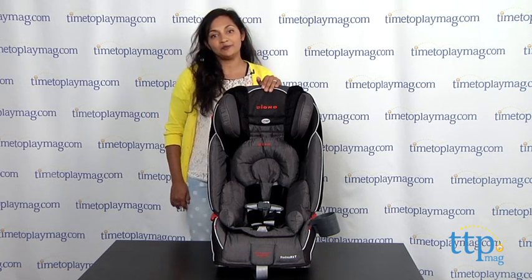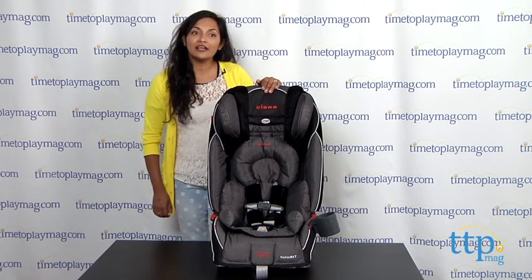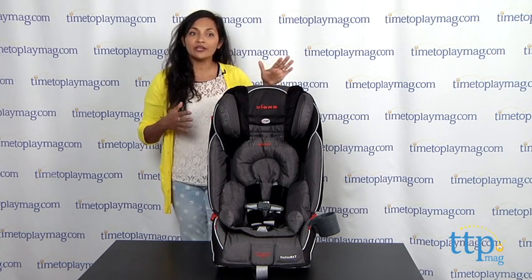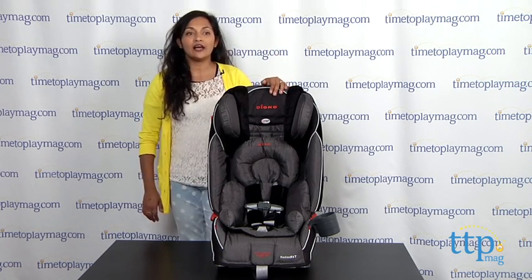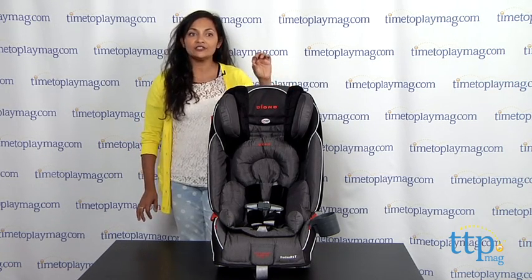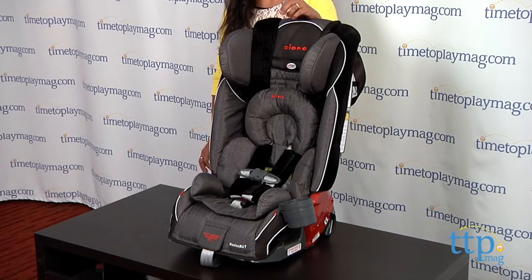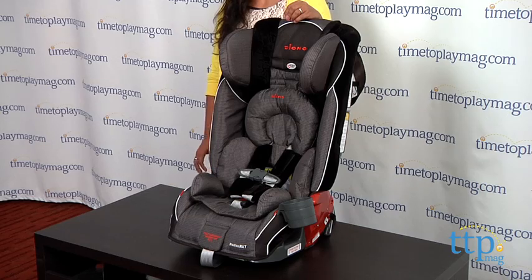Hey everyone, this is Maria with time2playmag.com. Keeping my kids safe in the car is really high on my priority list. So here we have the Diono Radian RXT, the only steel frame convertible booster seat on the market, which also makes this probably one of the safest convertible booster seats today.